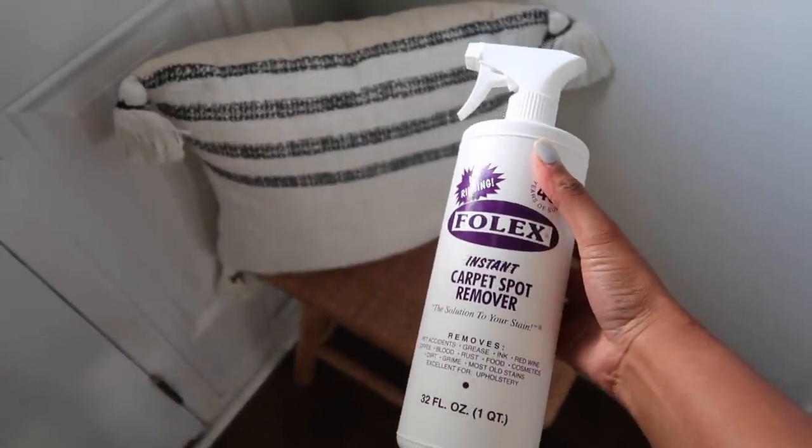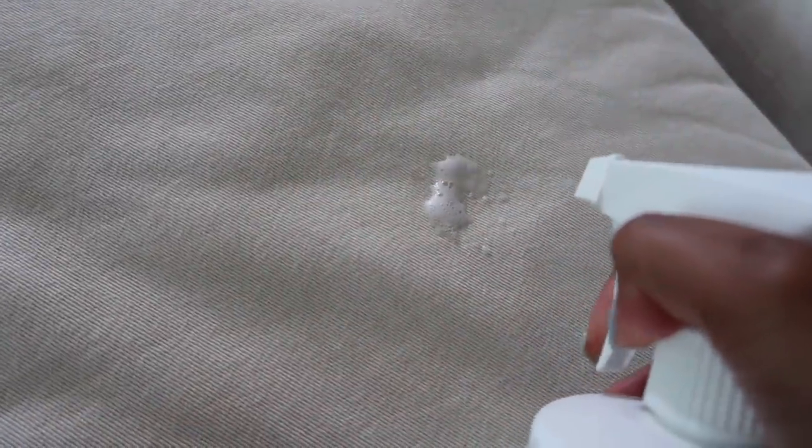We actually spilled an entire bottle of Coke on our jute rug and it came right up. We use our Folex cleaner to get all stains out of the jute rug — so if you're going to get the jute rug, definitely recommend picking up the Folex cleaner as well. We also have a cream couch and the Folex cleaner has literally saved us — that's how our cream couch stays cream. There's not one stain on it. So if you have any light colored furniture, strongly recommend the Folex cleaner.